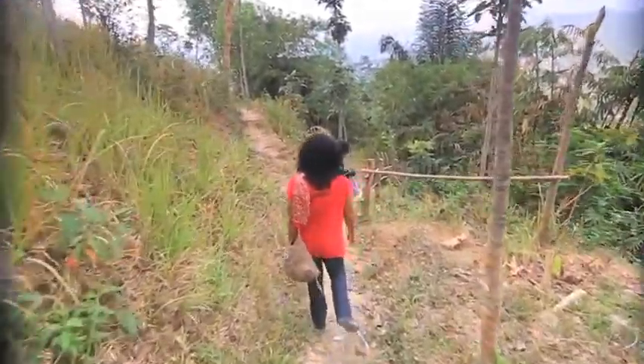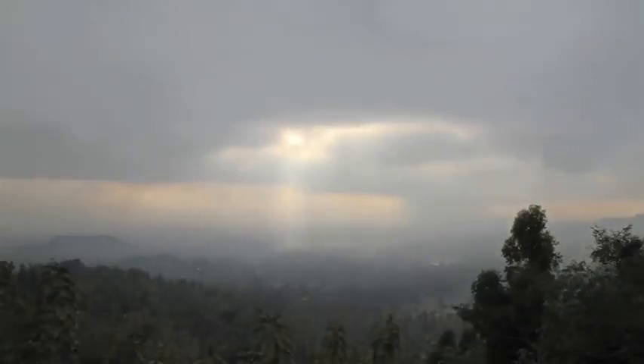Setumbu Hill is located in Magelang, Central Java, famous as the best spot to view sunrise with Borobudur Temple inside. We did want a piece of that beauty. Unfortunately, it was cloudy, so no magical sunrise for us.